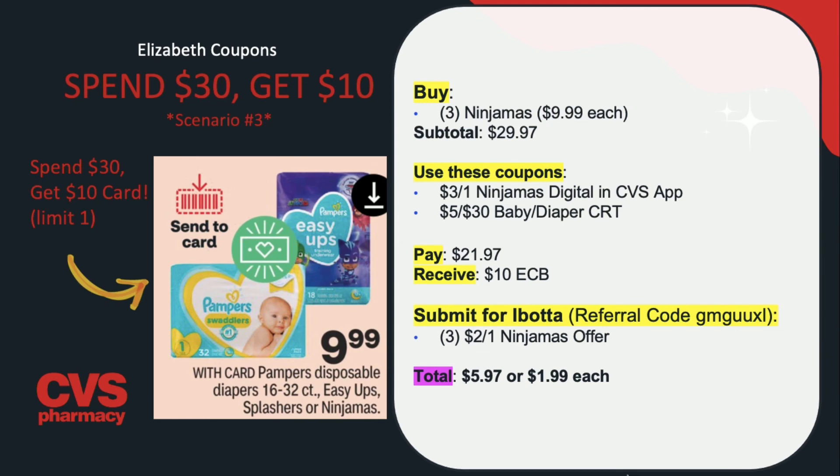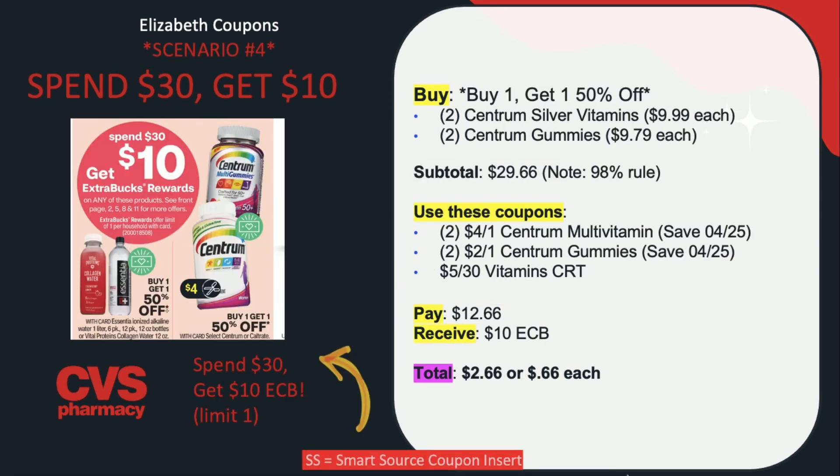Moving on to the fourth scenario, which is on vitamins. The Centrum vitamins, gummies, and I think Caltrate are going to be on a promotion for buy one, get one 50% off. Buy two Centrum Silver vitamins for $9.99 each and two Centrum gummies for $9.79 each — the gummies will be half off, so two for $9.79. Your subtotal is $29.66, which follows the 98% rule. Use two of the $4 off one Centrum multi-gummies coupons from the Save insert and two of the $2 off one Centrum gummies from the Save insert. You can also use a $5 off $30 or $6 off $30 vitamin CRT. You'll end up paying $12.66 but receiving back $10 in extra care bucks, making this $2.66 or $0.66 per container of vitamins.